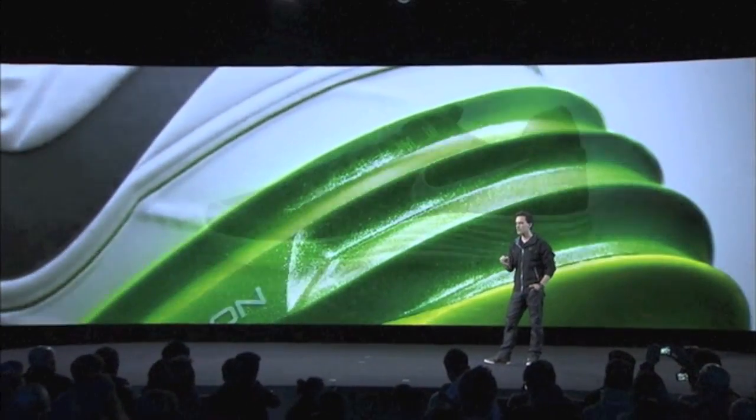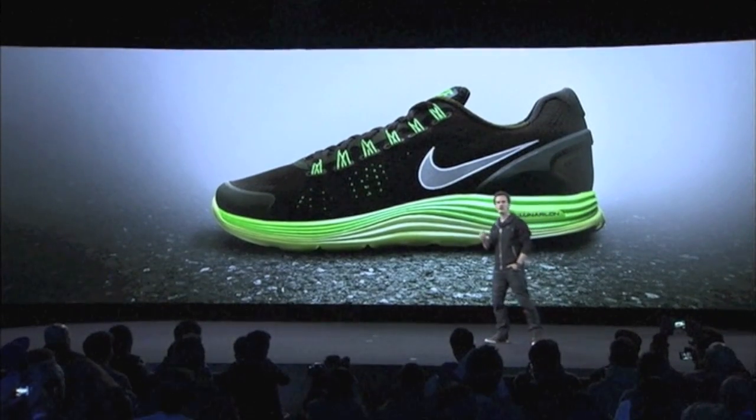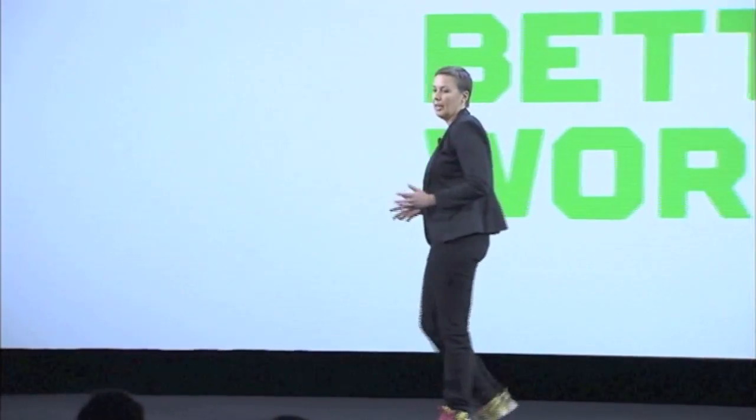We have completely re-engineered Lunalon cushioning and made it sports specific, and now it's even lighter, more expressive, and more responsive.